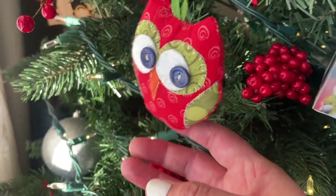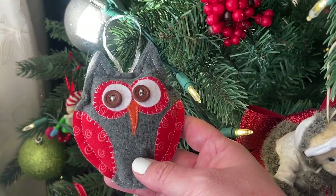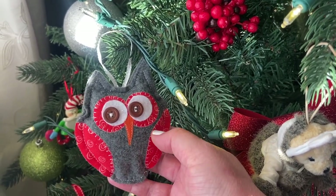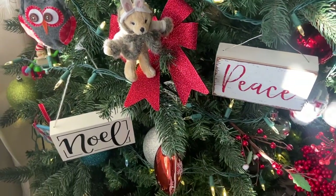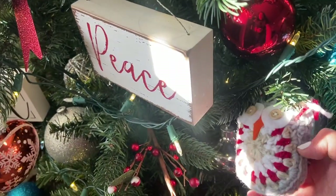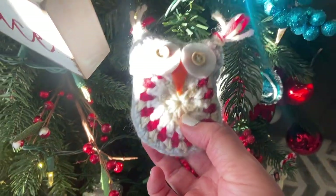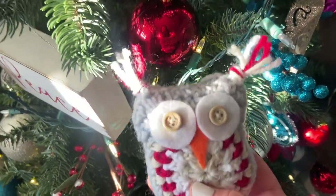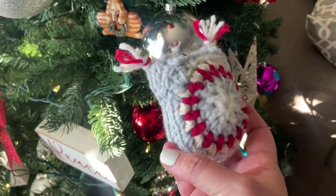I'll have to remember to put that link in my descriptions tab. Here's another really cute one — I used the appliqué from a different project, so I'll have to link that in the descriptions tab too. Those are just a few ornaments. Oh, here is another one that I crocheted — it's an owl as well, and it's so cute.